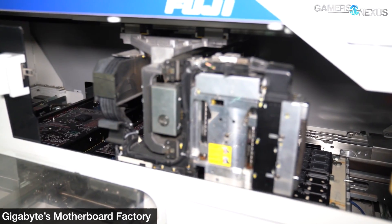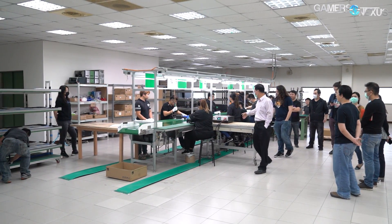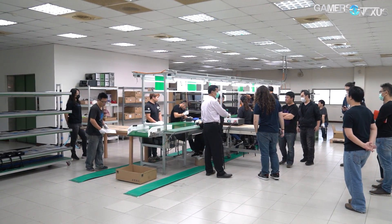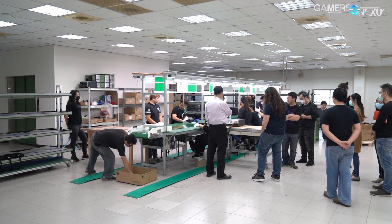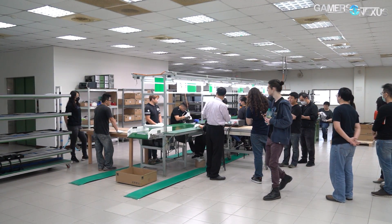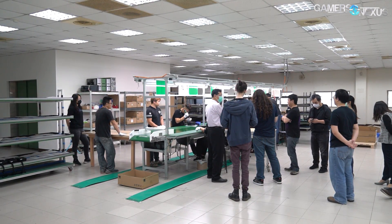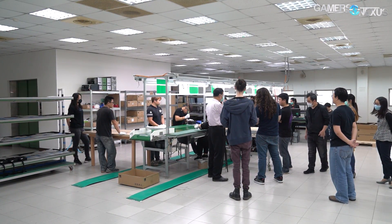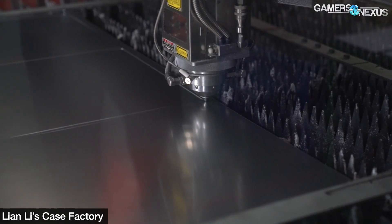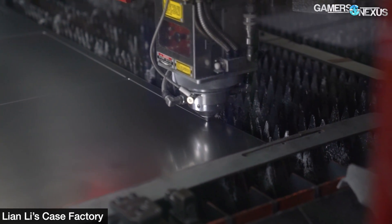Arrival in Tainan is point B in the power supply's journey. The power supplies are in pieces and ship as separate cases, fans, and guts from China, partly for quality control reasons and partly to meet tariff requirements. This factory needs to provide about 35% value on the product to help offset tariff impact, and so it handles the remainder of assembly, testing, and R&D. Some parts, like the chassis, come from lower-down supply chain companies. Although Lian Li doesn't supply this factory with cases, its factory would be a good analog to how these are made.